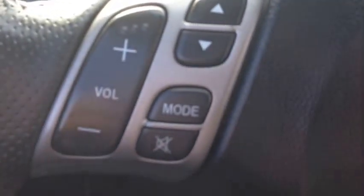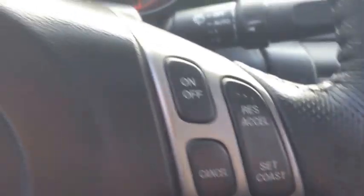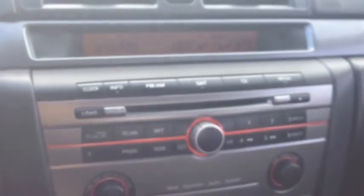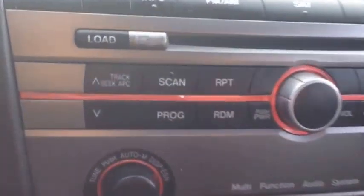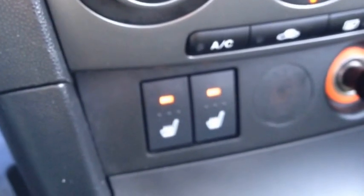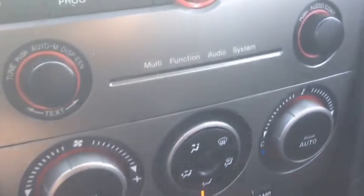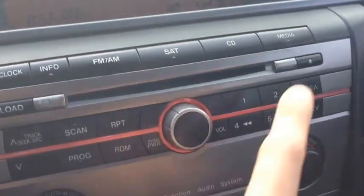On the steering wheel we have volume controls for the stereo and cruise control — the steering wheel is leather-wrapped. Over here we have our entertainment system with AM and FM channels and a single 6-disc in-dash CD player.